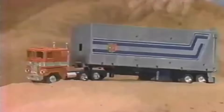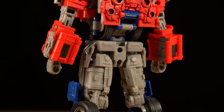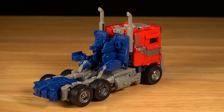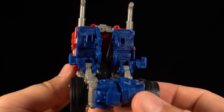Since the beginning, Transformers have been marketed on their ability to become real life vehicles. In a way, that's the soul of the franchise. Sure, it's not a cardinal sin if a figure prioritizes its robot mode, but Optimus here looks to have done so at the expense of his alternate mode, merely contorting his body into another shape rather than producing a convincing vehicular form.